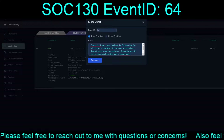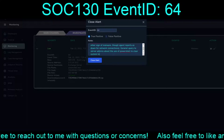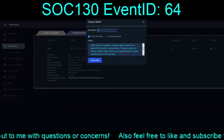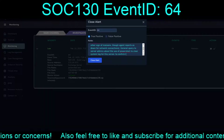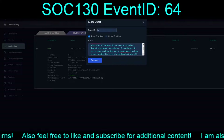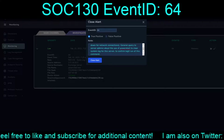General query to server admins regarding the use of PowerShell to clear the system log for this server. Confirm. Confirm. Just so we can make sure.